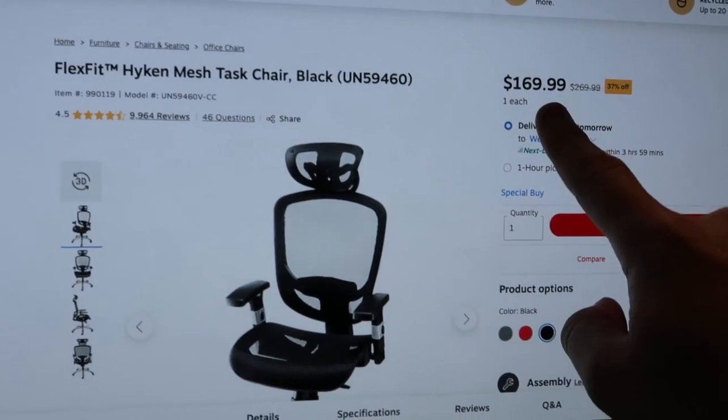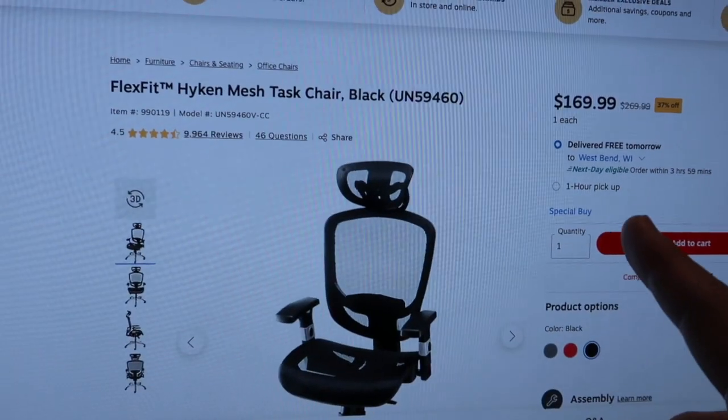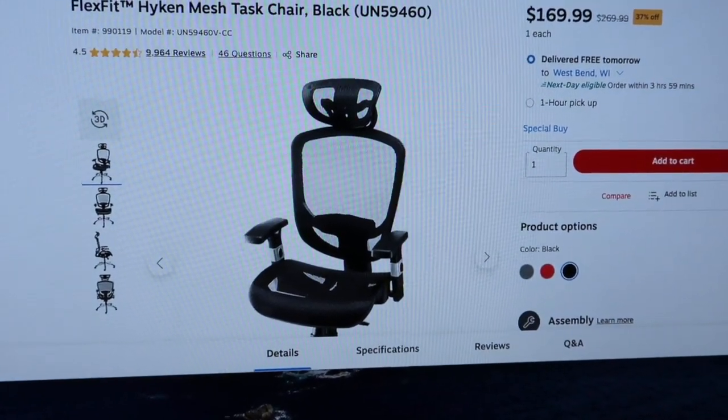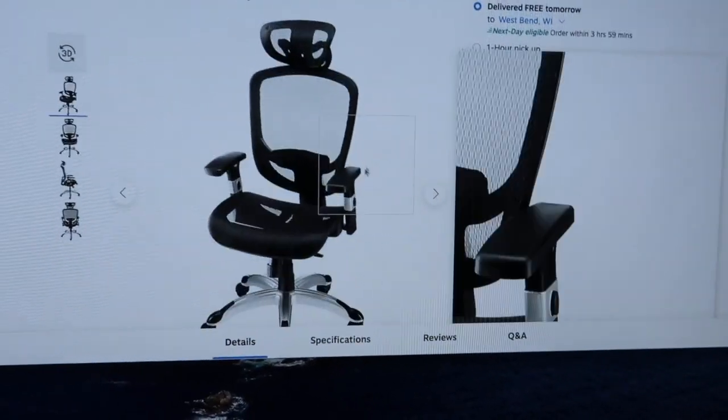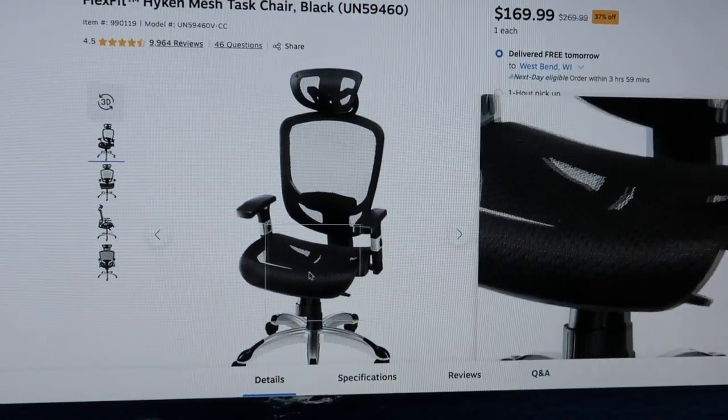I've been doing a lot of research on chairs and narrowed it down to three choices. Choice number one is a hundred and sixty-nine dollars from Staples — the Hikari chair. I came across it while looking at the Herman Miller Aeron, which is very expensive and used at places like Google and Facebook. Apparently this chair is a knockoff of it, but many people say it's actually more comfortable because you don't have plastic digging into your leg when you're not sitting perfectly.